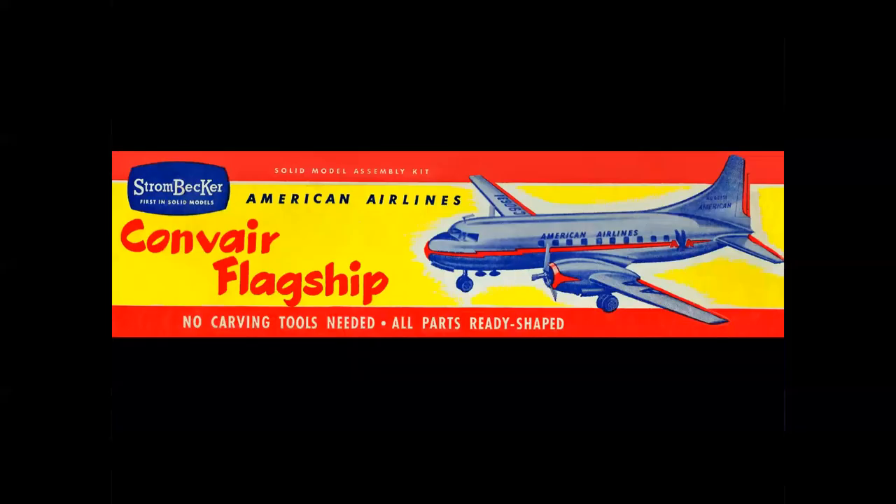Early models had the box art printed literally right on the cardboard, like the Strombecker series — they did a series of wood airliners and other aircraft. And here's good old red, yellow, and blue. This even tricks your eye. The airplane is what they call a duotone — it's a screen image of a photo. The American colors are orange, but it's actually red, and your eye is kind of tricked into thinking it's orange with all the yellow that surrounds the airplane.